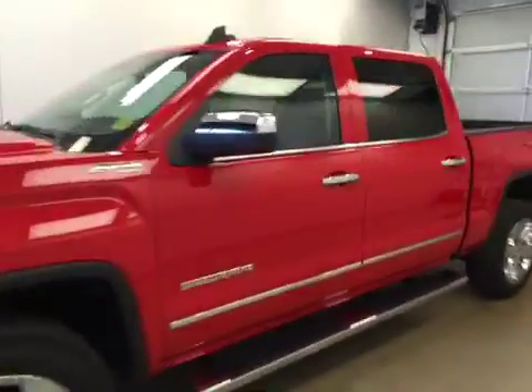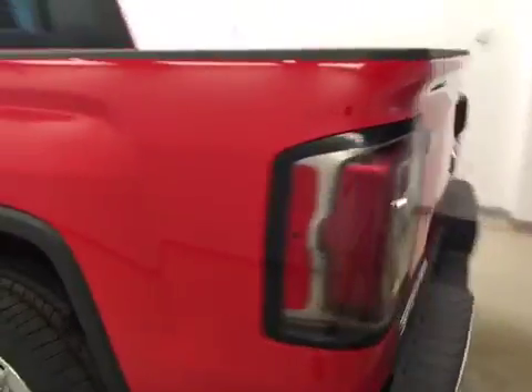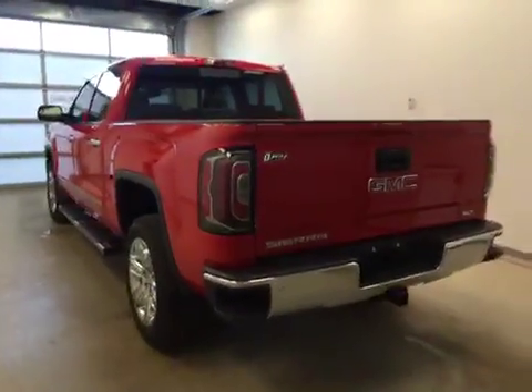This is stock number 170522 on a 2016 GMC Sierra 1500 SLT crew cab, and our exterior color is Cardinal Red.